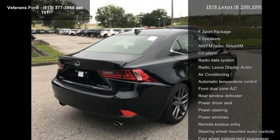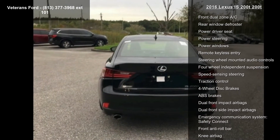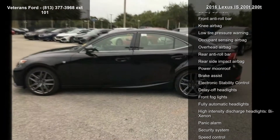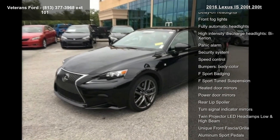This vehicle's top features include the F-Sport package, 8 speakers, AM FM radio, SiriusXM, CD player, radio data system, Lexus display audio, air conditioning, automatic temperature control, and front dual zone AC.